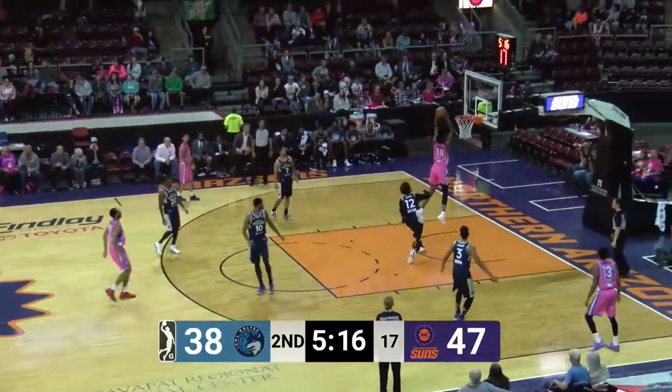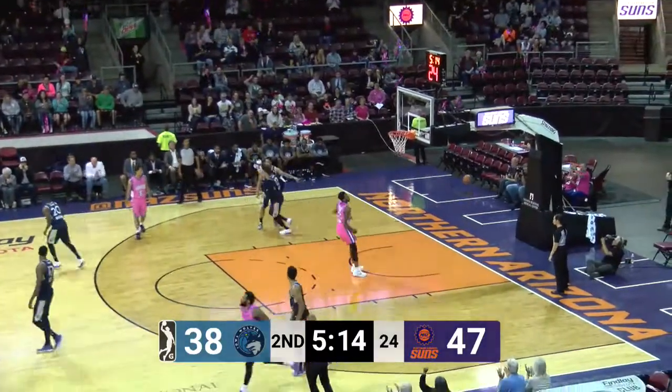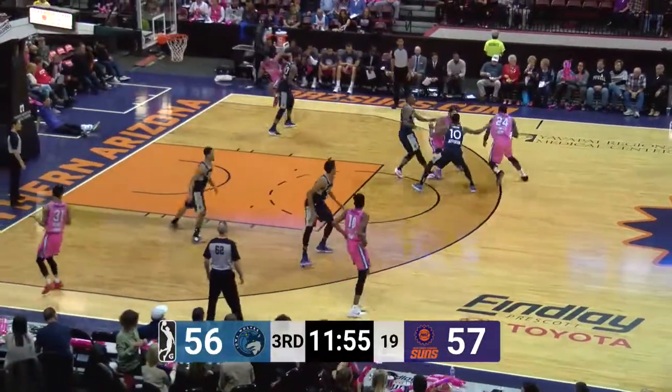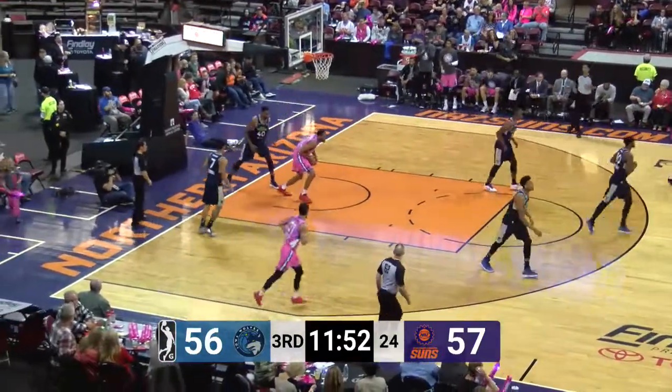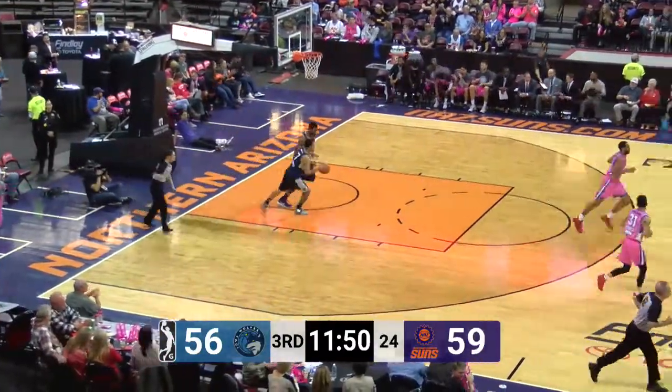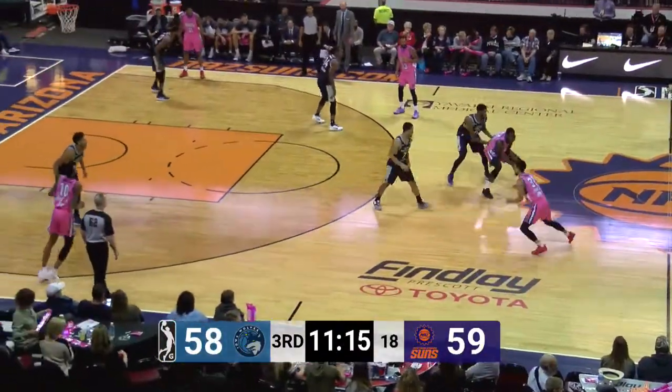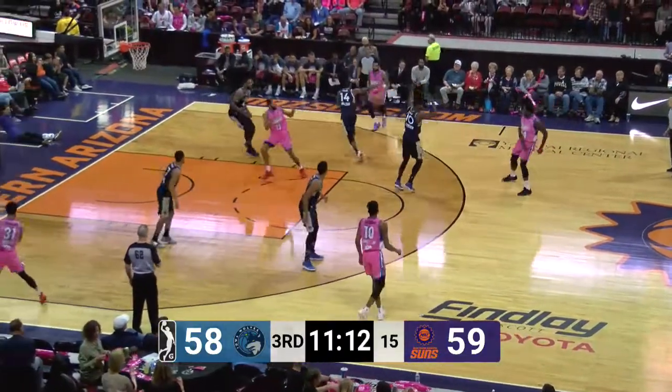Harrison bouncing to Hollis Jefferson, and another dunk with authority for Derrick Jones Jr. Eight assists and nine turnovers themselves, but the Suns able to turn Iowa's nine turnovers into 19 points. Hollis Jefferson throws down a nice reverse dunk to start second-half scoring, as he got a double-double — 25 and 12 on Thursday night in the first meeting between these two teams.